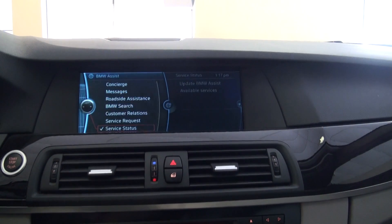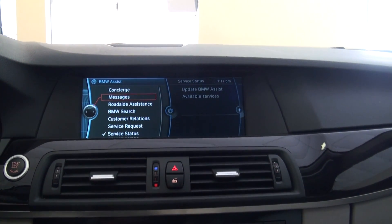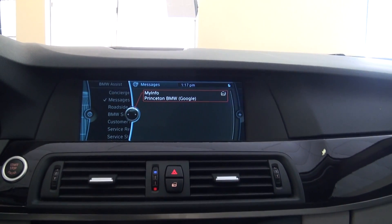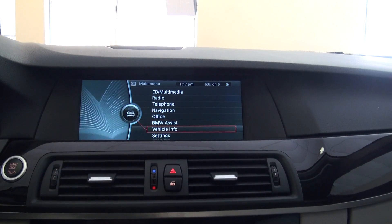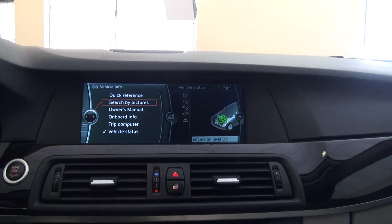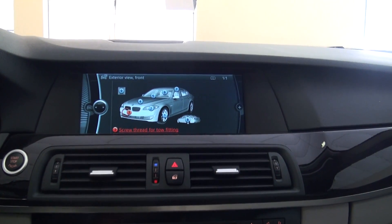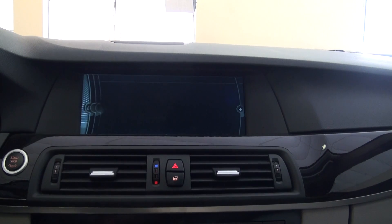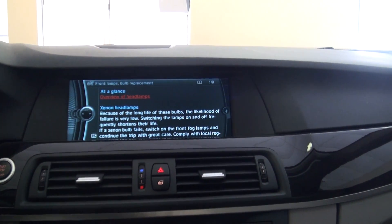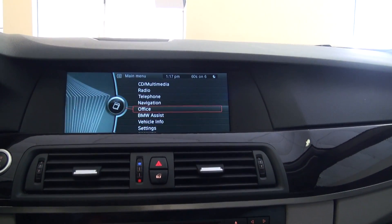Another thing I definitely like about these cars is how they basically show you everything. What I mean by that is you've got concierge, Google — but with the vehicle info, let's say you search by pictures. Let's say you're having a little issue — like headlamps — and it makes it very easy and gives you a little bio, basically a dictionary on everything.